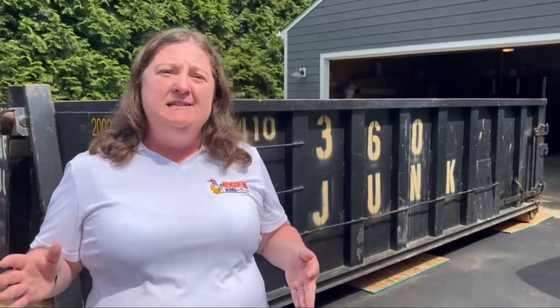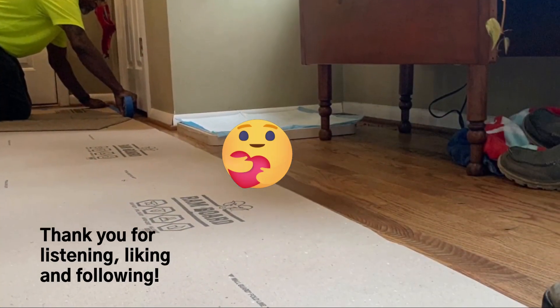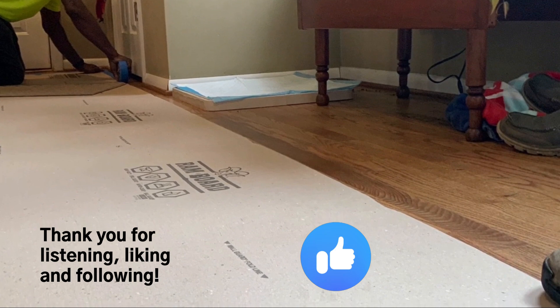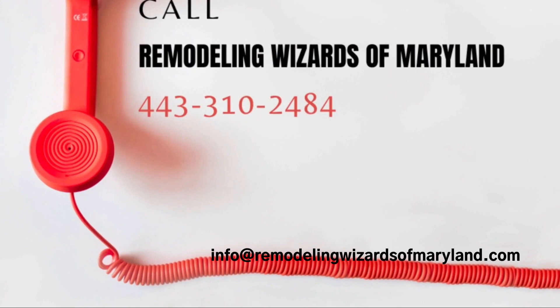So a lot's happening today to get this project underway. This is part of our typical process where we come in the first day and we want to take really good care of your home to make sure you're comfortable throughout the entire process. We'll be right back.